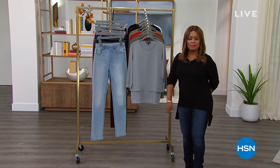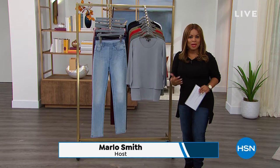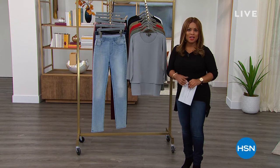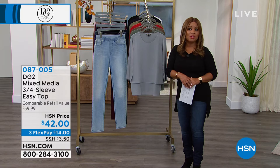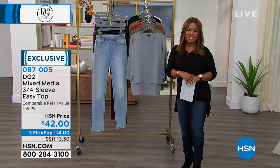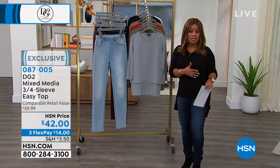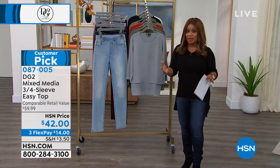It is so great to have you shopping with us. My name is Marlo. Happy Saturday to you. I'm here with the creative director of DG2 — Sam is joining us. We have had such a great response on those velvet pieces. In presenting those velvet trousers that so many of you ordered, we saw beautiful Julia in this incredible customer pick mixed media three-quarter sleeve easy top.